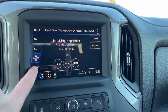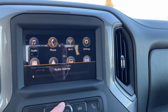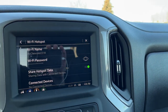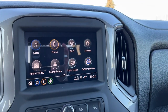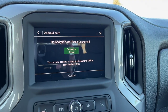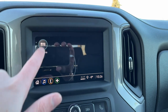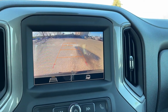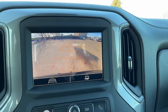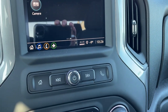Moving to our infotainment system in the middle, we have AM, FM, Sirius XM, and Bluetooth media, phone connection, Wi-Fi hotspot, 4G LTE, settings, wireless Apple CarPlay, and wireless Android Auto. Trailer light controls and OnStar are also available. On the second page we have our backup camera with adaptive and hitch guidelines, plus home, seat, volume, and hands-free controls.